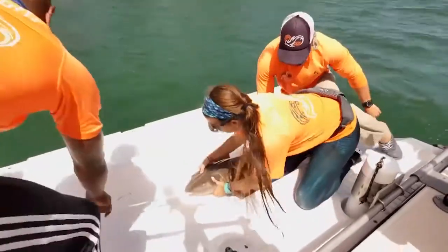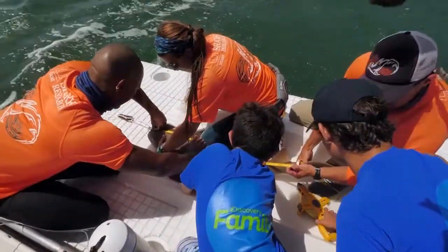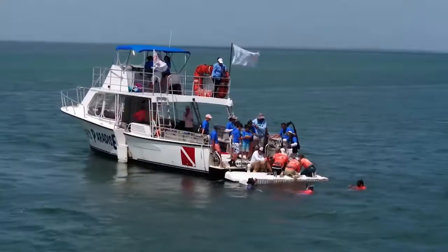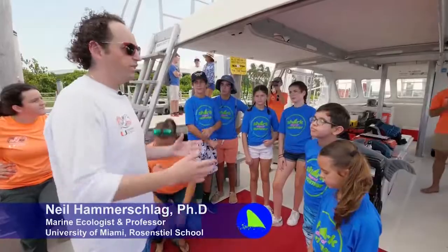When we're working with a shark like nurse sharks, which are more resilient, we can tell how stressed it is just by looking at it — how it's acting and how it's moving. The reason we're out here doing this research is because it's critical to the health of the environment and our ocean ecosystem.